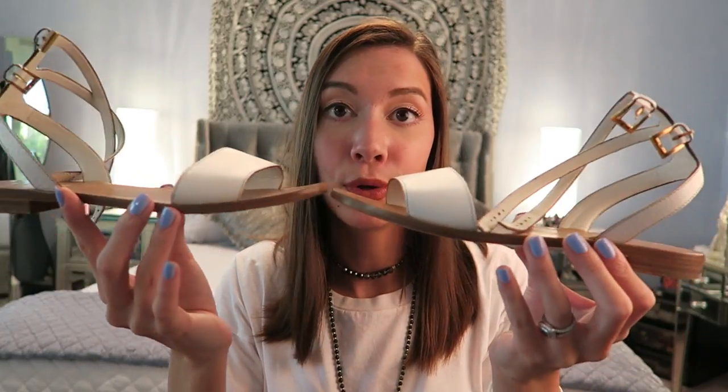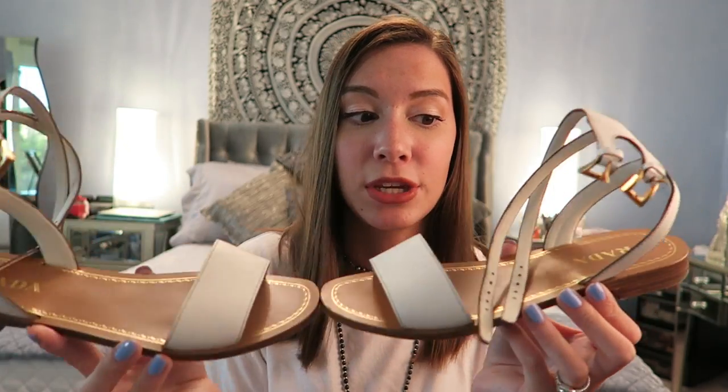The next item is the shoes that were featured in my spring lookbook — I'll link that video down below if you didn't see it, I worked really hard on it. These are my sandals and they just look like this — very simple, very comfortable, and cute. I think they look really cute with shorts, dresses, and rompers especially, which is why I included them.